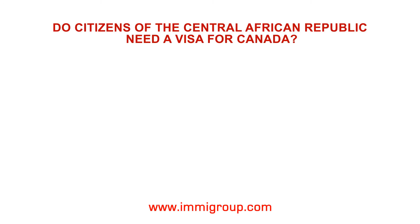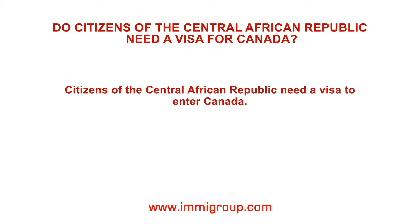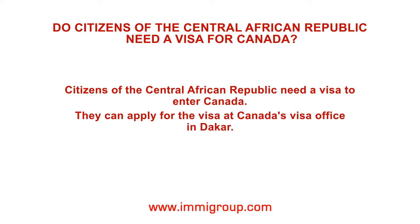Do citizens of the Central African Republic need a visa for Canada? Citizens of the Central African Republic need a visa to enter Canada. They can apply for the visa at Canada's visa office in Dakar.